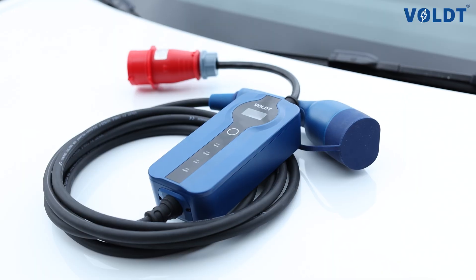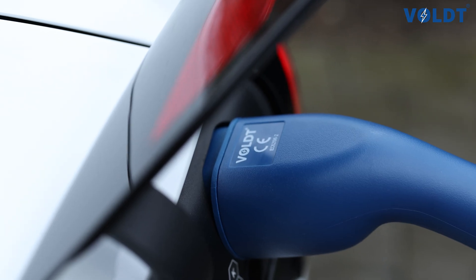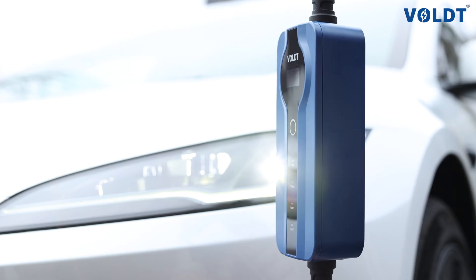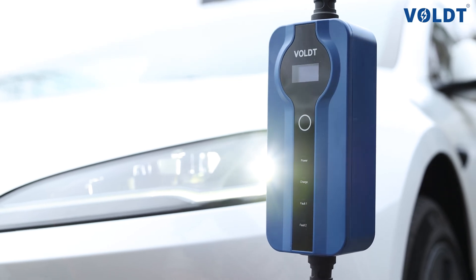The smart display gives you a clear overview of your charging status at a glance, and with the delayed start function you decide exactly when charging begins. Perfect for off-peak energy rates or scheduled departure times.